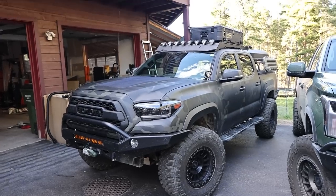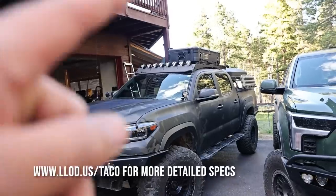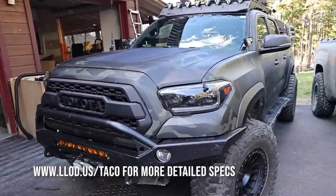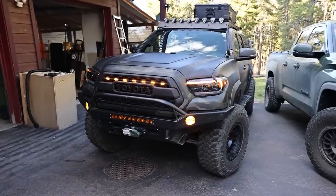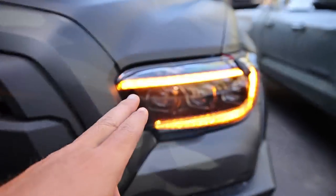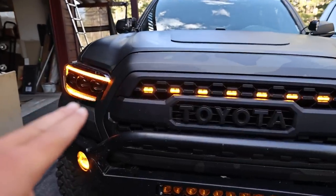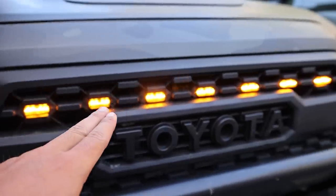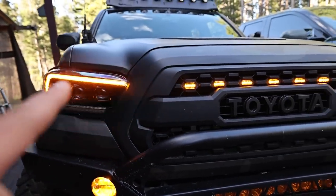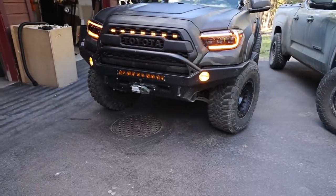So the 2016 Toyota Tacoma — it's full CBI armored, everything. Prinsu rack, KC Highlights all around. It's got these cool Ambers — they're from Morimoto. And then these are the running Taco grill light kit. It looks like just a straight line across. Whole amber fogs. So that's the front.